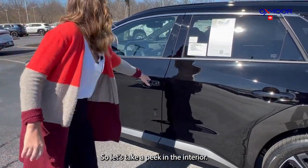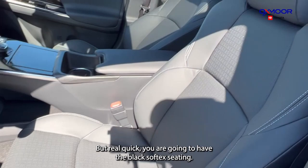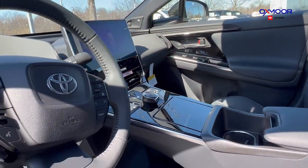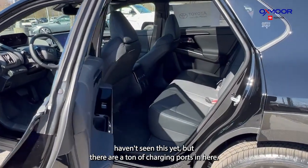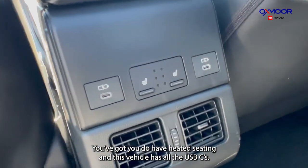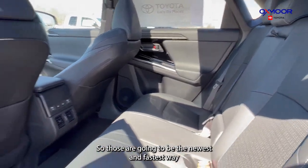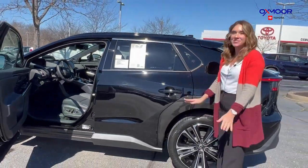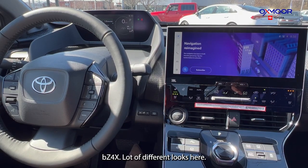Let's take a peek in the interior. We are going to take a seat and show you more. Real quick — you are going to have the black soft-text seating. There are a ton of charging ports in here, and even in the back seat you've got heated seating. This vehicle has all USB-C ports, which are the newest and fastest way to charge your iPads and phones. All right, here we are in the really fun spot — we're in the cockpit. There's so much new to love about this BZ4X.